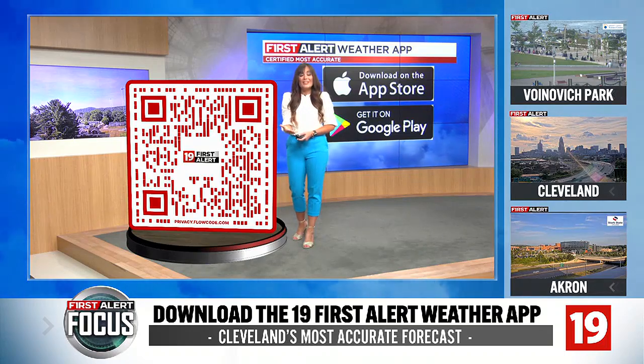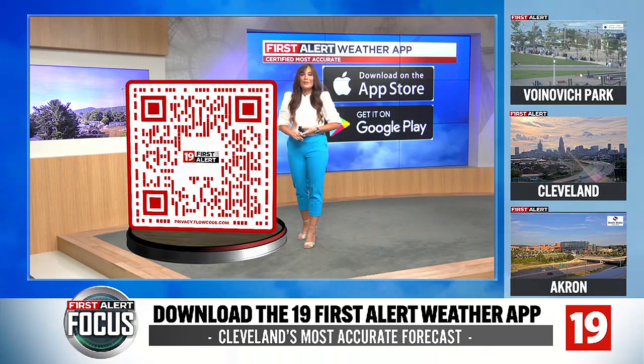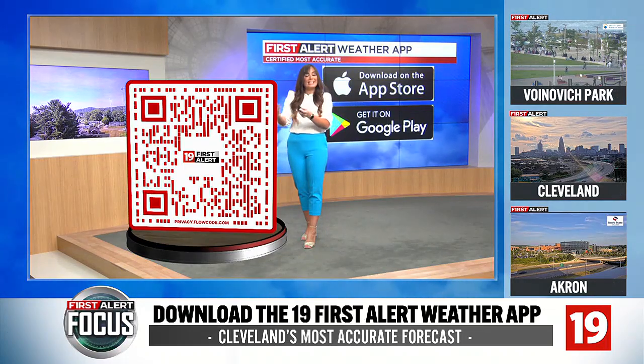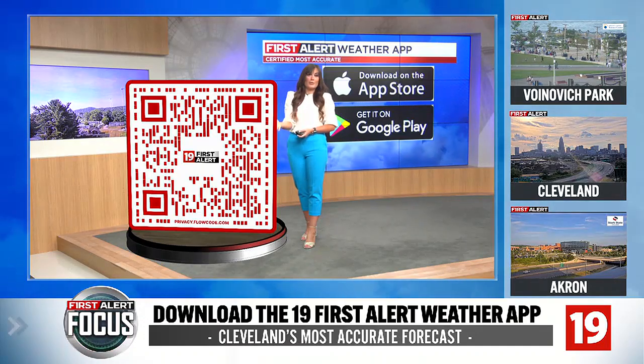It's also a great tool to have just during these summer months. If you have plans outside at the pool, at the beach, over on the boat on Lake Erie, it'll send you lightning alerts to let you know lightning was detected 5 to 10 miles from your location. It gives you that opportunity to get inside, head indoors and stay safe, or gives you an option for a plan B to get inside until the storm passes.